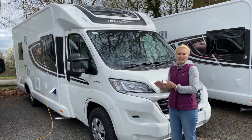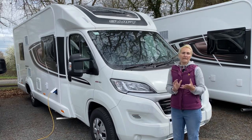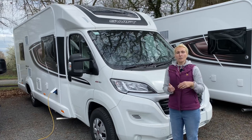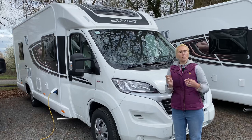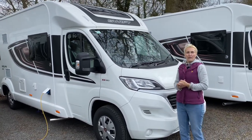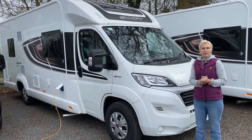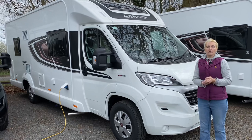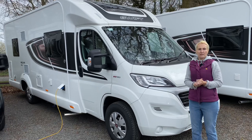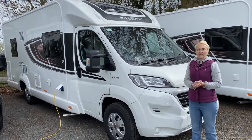There are seven models altogether in the Escape range. Prices are going to range from around £54,000 to £58,000 depending on the model. The 694 is based on the Fiat Ducato cab, has a 2.3 litre diesel engine with AdBlue, and comes with 120 brake horsepower. You can upgrade that to 140 brake horsepower.